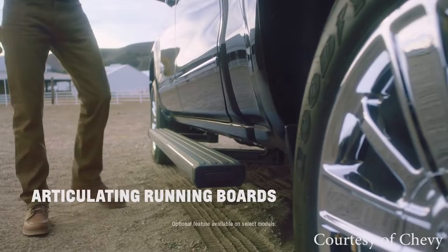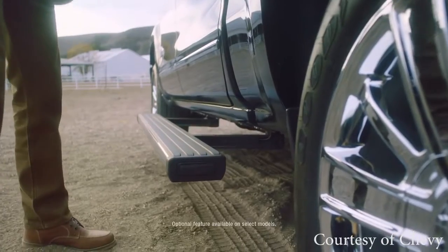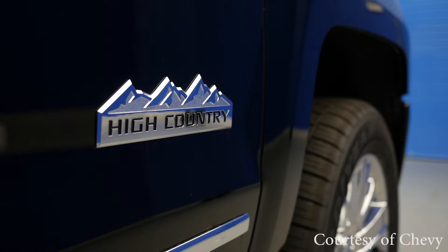4. Box. The Strong Box features a roll-formed steel pickup box floor that is stronger, lighter, and more durable than traditional stamped steel beds, and it can hold up to 2,250 pounds of max payload. It features four standard lower tie-downs, easy lift and lower tailgate on the LT and above, corner step rear bumpers, pocket hand grips, and available under-the-rail LED lamps.